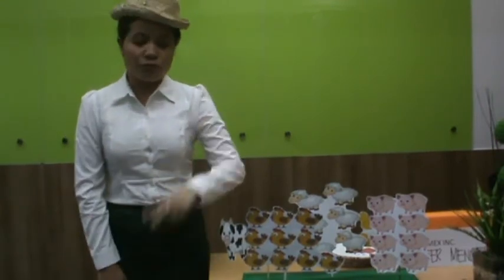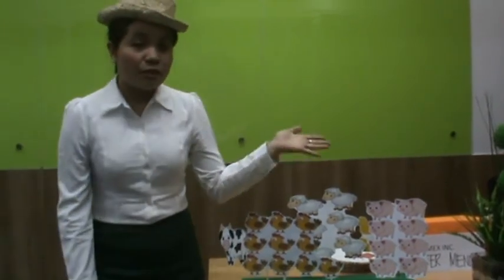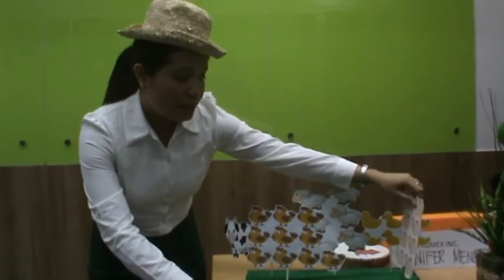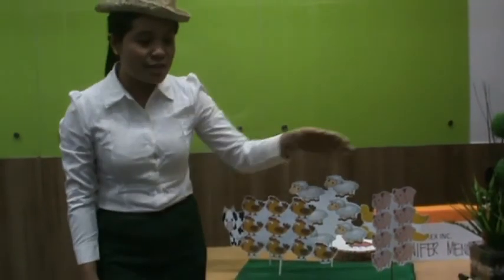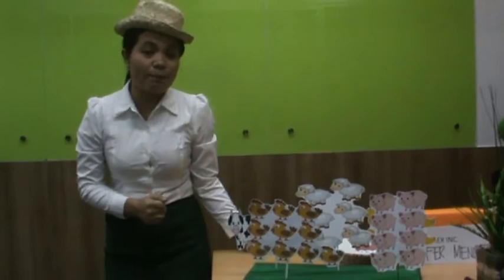Now, let's count them all together. We have two cows. We have six sheep. We have six ducks, ten chickens, and eight pigs in the farm.